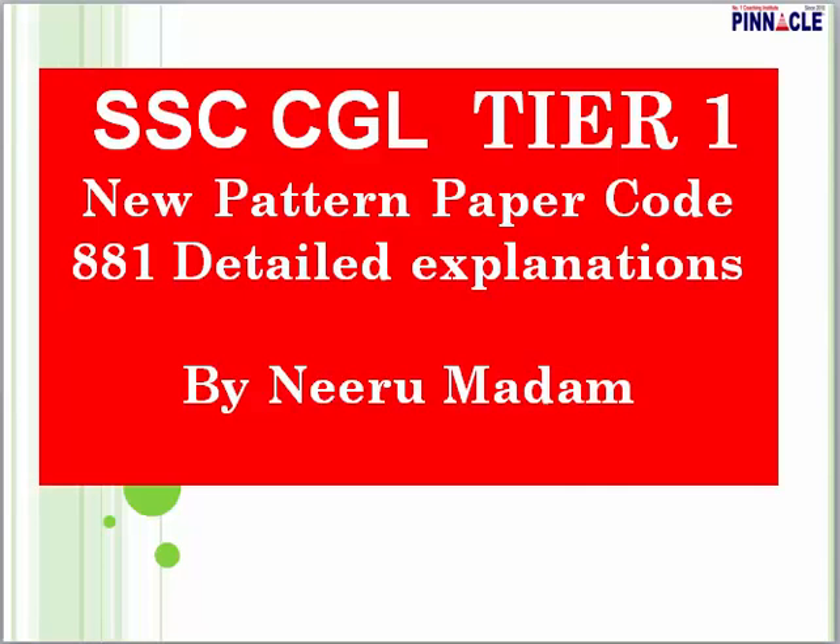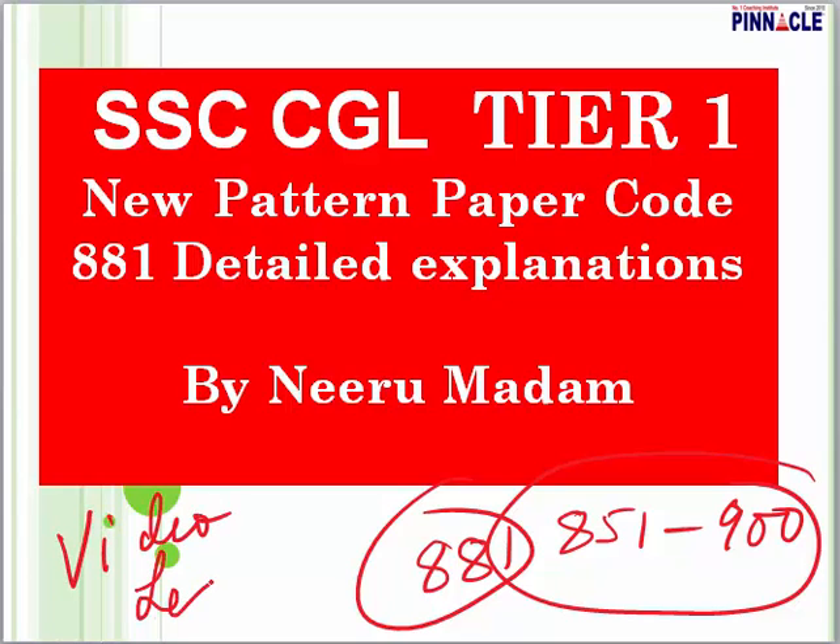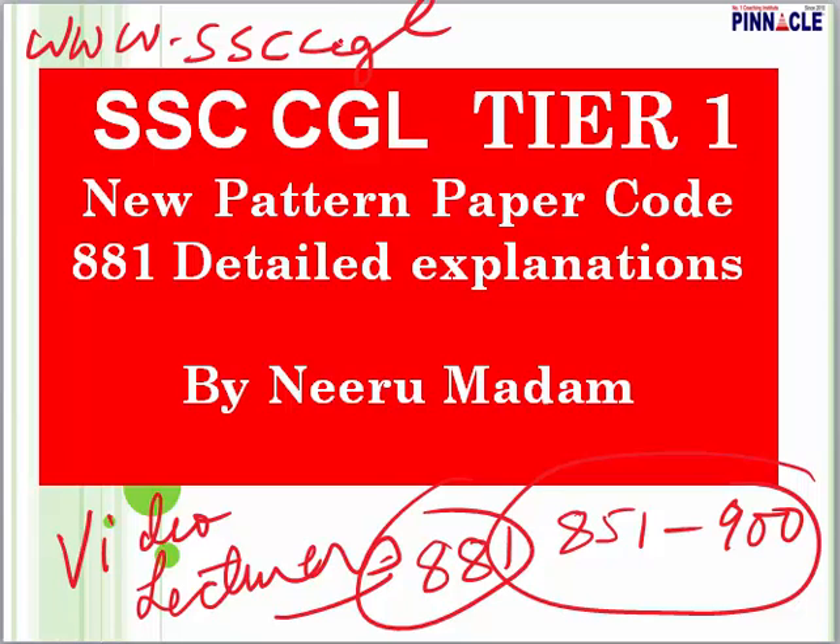Hello everyone, I am Neeru from Pinnacle Online Coaching Classes. Today we are going to do SSC CGL Tier 1 paper code 881. I am going to do the general awareness section with you. This is part of an entire series — Pinnacle is offering 50 online tests based on the new pattern given by SSC, from paper code 851 to 900. Students who wish to join can visit our website ssc cgl pinnacle.com. Video lectures are available for those who have joined our test series.